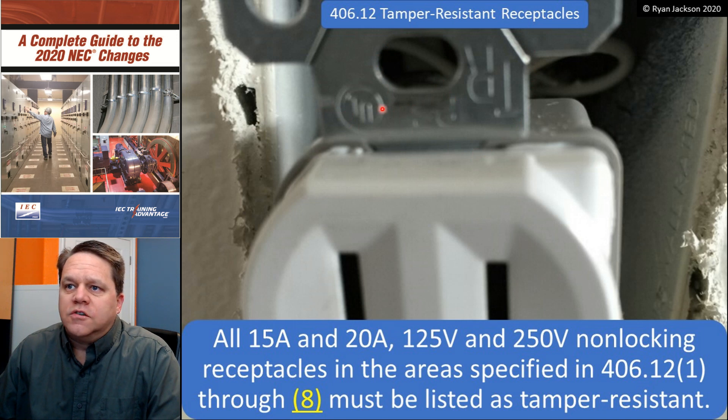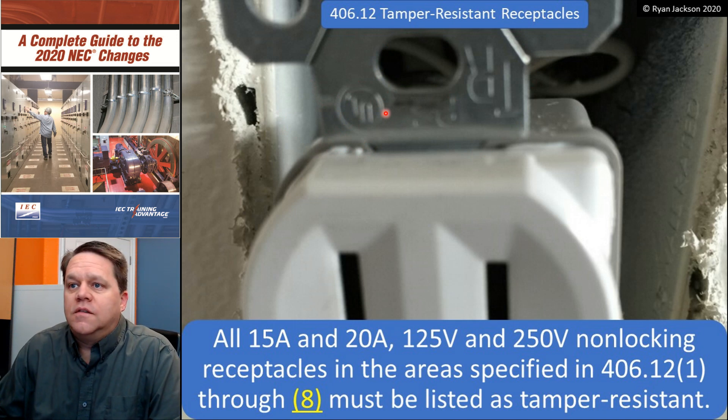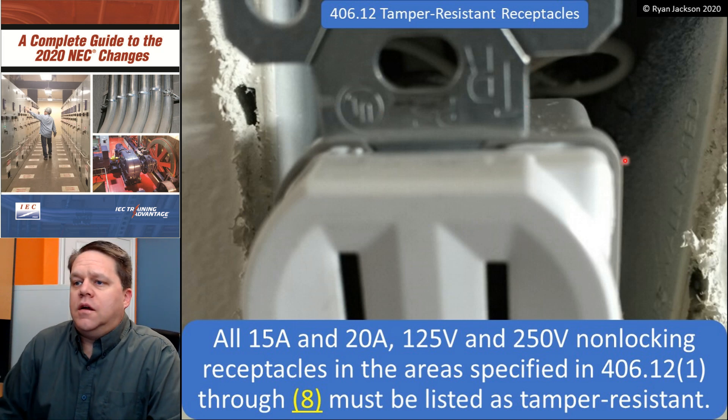Here's my mark from UL showing that it's listed. It doesn't have to be UL — it could be Intertek or Met Labs or any other qualified testing laboratory, but UL is probably the most common, at least here in America. And again, there's my TR indicating that it's tamper-resistant.